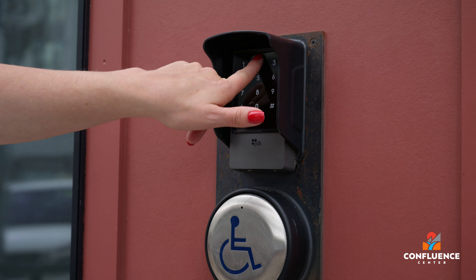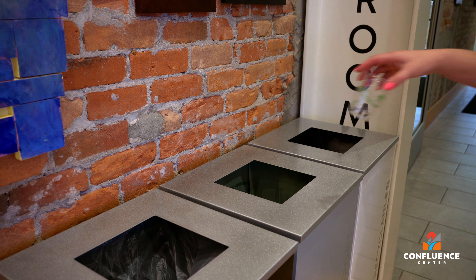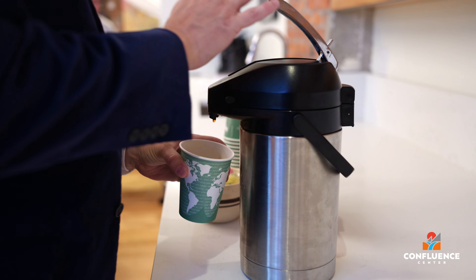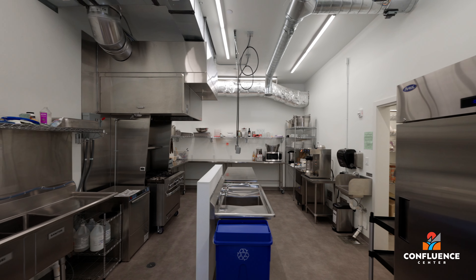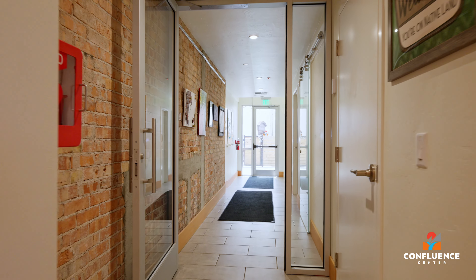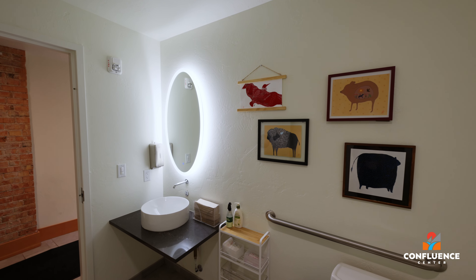Our self-check-in and checkout system adds to the convenience, allowing guests to manage their schedules effortlessly. Food and beverages are allowed in meeting rooms, and a fully equipped catering kitchen is available upon request for your use or for use by an outside caterer. This space has two single-occupancy all-gender restrooms, providing privacy and comfort for everyone.